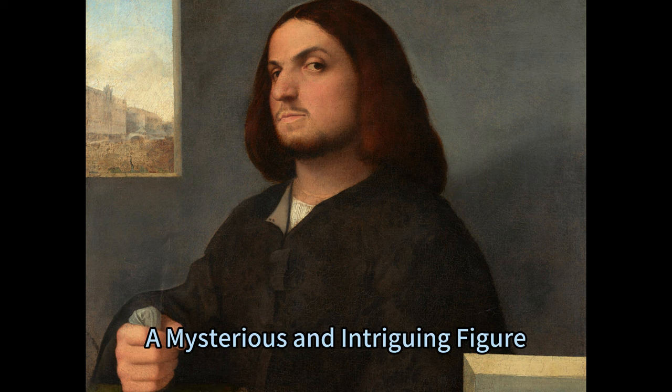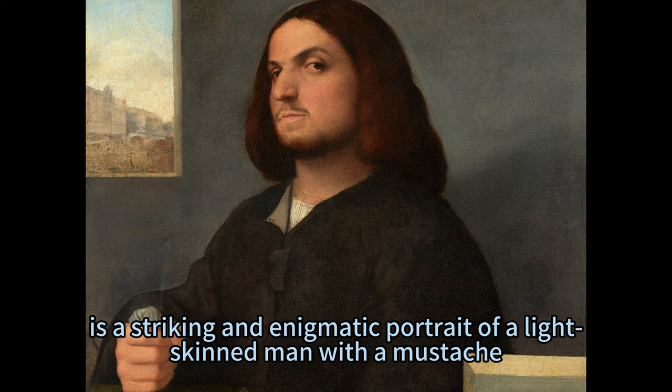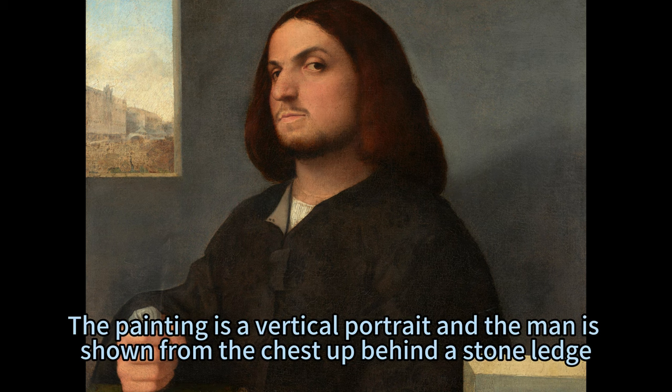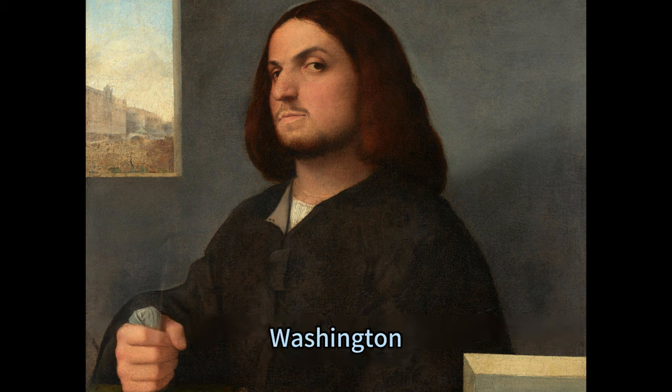Kariani's Portrait of a Venetian Gentleman, c. 1510–1515, is a striking and enigmatic portrait of a light-skinned man with a mustache, beard, and shoulder-length brown hair. The painting is a vertical portrait and the man is shown from the chest up behind a stone ledge. The painting is currently located in the National Gallery of Art, Washington, D.C.